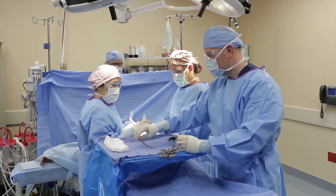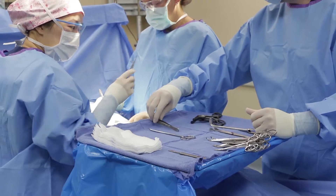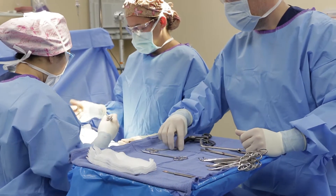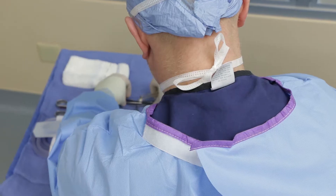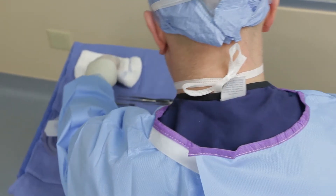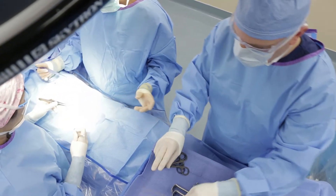A surgical technologist is an allied health professional that works with a team of highly trained surgical professionals. Their role is to assist the surgeon throughout the surgical procedure. A surgical tech creates a sterile environment, organizes instruments and supplies, and is present throughout the surgery to pass instruments and anticipate the surgeon's needs.